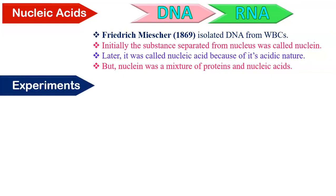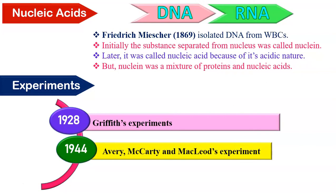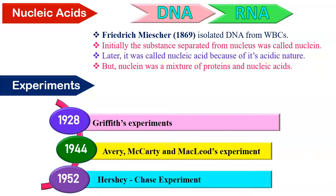We are going to see a few experiments which helped in the shift of opinion, stating that it is the DNA and not protein as genetic material. The most important three experiments are Griffith's experiment performed in 1928, Avery-McCarty and McLeod experiment performed in 1944, and Hershey-Chase experiment in 1952.